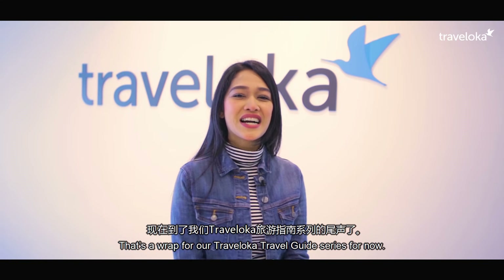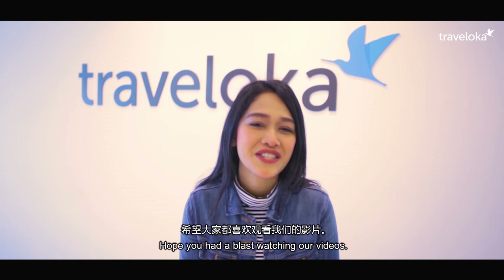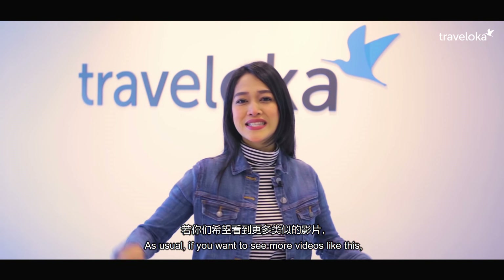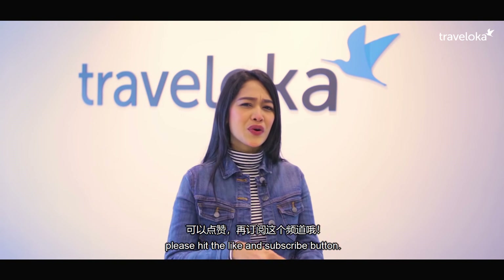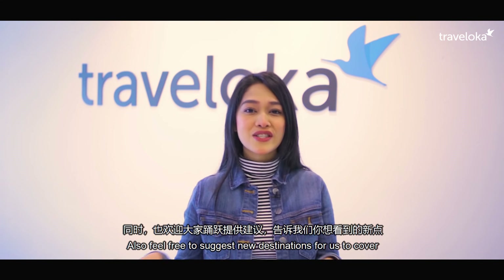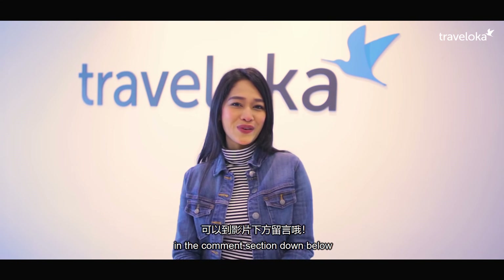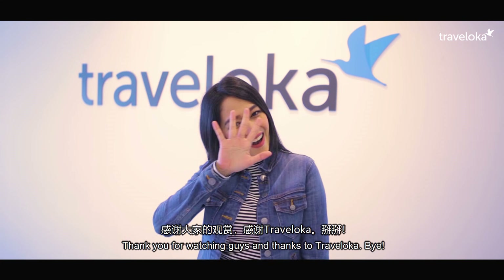That's a wrap for our Traveloka Travel Guide series for now. Hope you had a blast watching our videos. If you want to see more videos like this, please hit the like and subscribe button, and feel free to suggest new destinations in the comment section below. Thank you for watching, thanks to Traveloka. Bye!